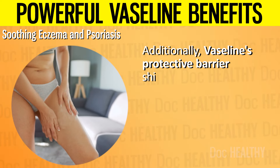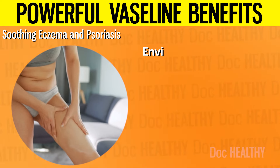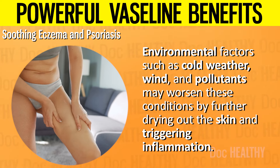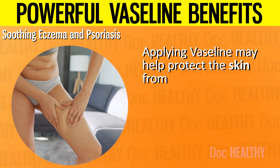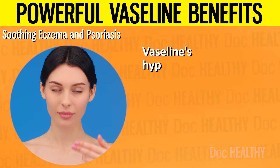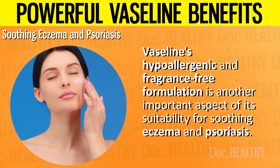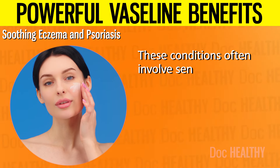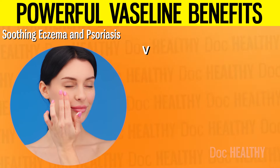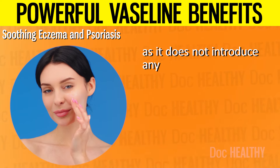Additionally, Vaseline's protective barrier shields the skin from external irritants that might exacerbate the symptoms of eczema and psoriasis. Environmental factors such as cold weather, wind, and pollutants may worsen these conditions by further drying out the skin and triggering inflammation. Applying Vaseline may help protect the skin from these irritants, providing a layer of defense that minimizes exposure and potential flare-ups. Vaseline's hypoallergenic and fragrance-free formulation makes it a safe option for individuals with these conditions, as its simple, gentle composition does not introduce additional irritants that could worsen symptoms.